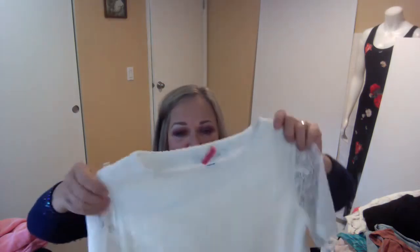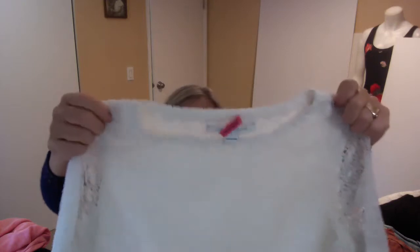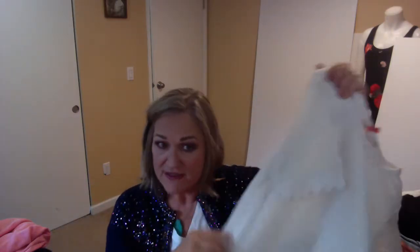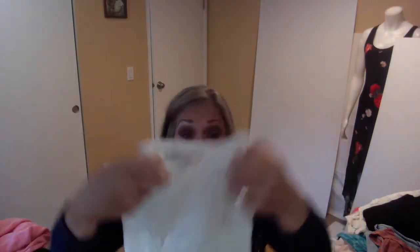This is a top from Diane Von Furstenberg. It's a size small and it has kind of a pinwheel lace and it's lined. The retail on this was $348 when it was new. I will list this on eBay. That's a snug fit for me.